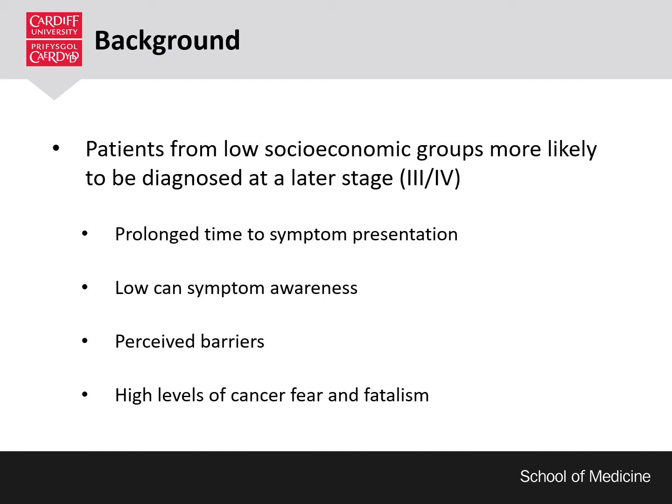They often have strong fears or worries about going to the doctors because they have fearful and fatalistic cancer beliefs, and they have other competing factors or barriers in their lives such as access to transport to get to the doctors and caring responsibilities for others which can make it harder. Therefore, there is a need to develop interventions to improve cancer outcomes that act on these beliefs and behaviours for these communities.